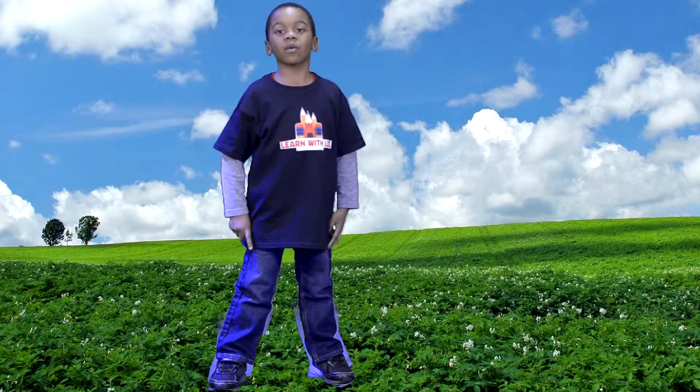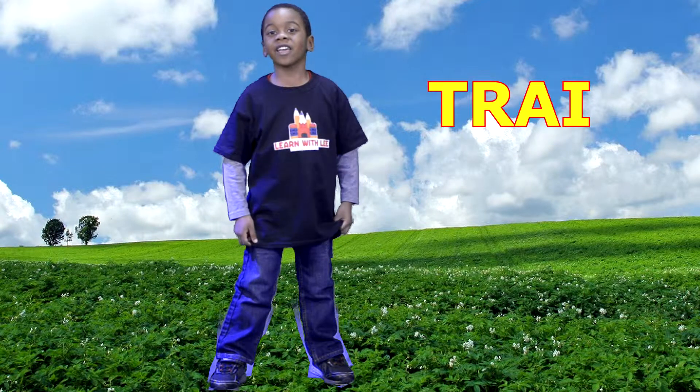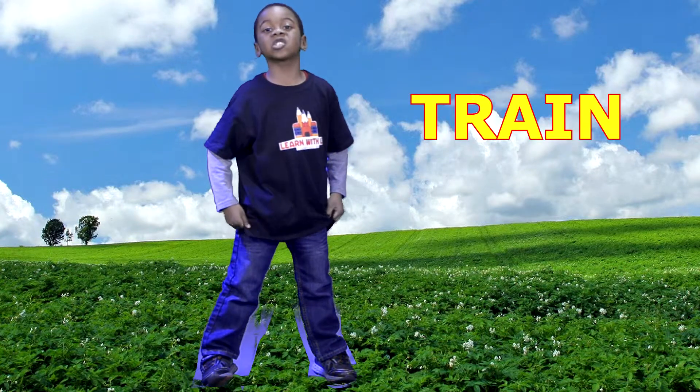Now we're going to spell the word train. T-R-A-I-N. T-R-A-I-N spells train.